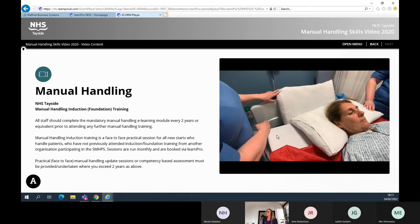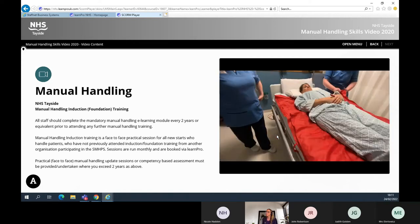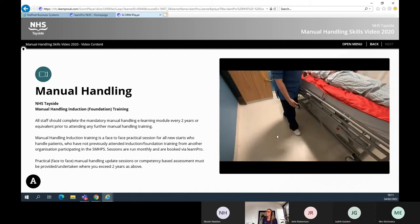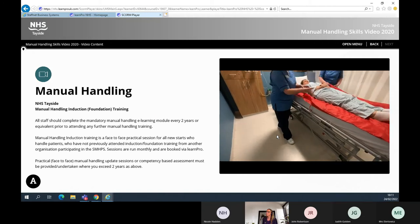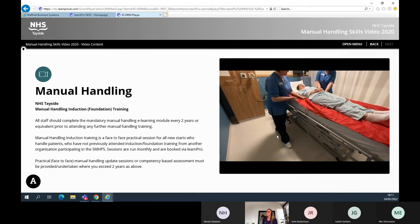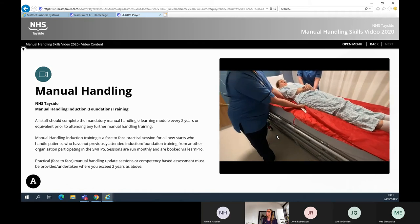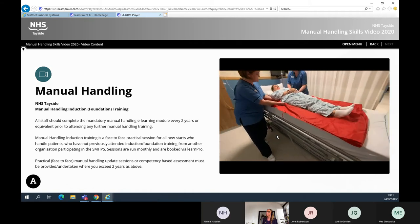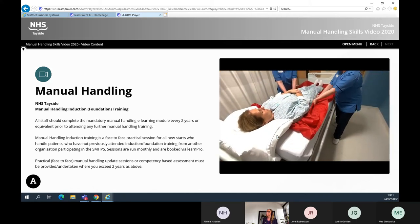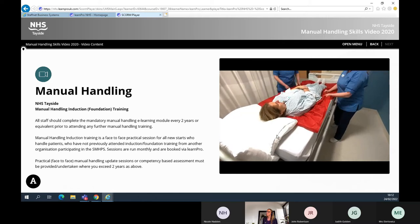Prior to sliding the patient in the bed, it is good practice to have a pillow at the head end. The nurses adopt an efficient posture using the principles of efficient movement: in close, stable base, soft knees, and an indirect hold of the top slide sheet. Once in position, nurses work together — 'ready, steady, slide.' This process is repeated to slide the patient down the bed. Keeping your knuckles in contact with the surface of the bed avoids lifting and ensures efficient movement.